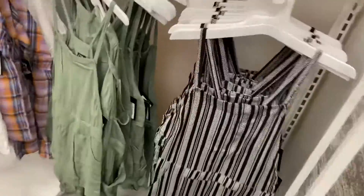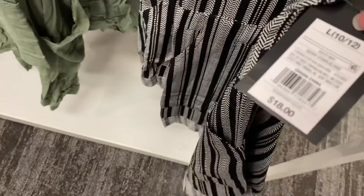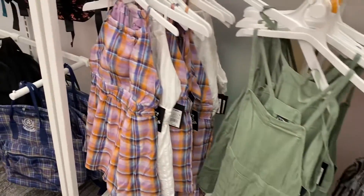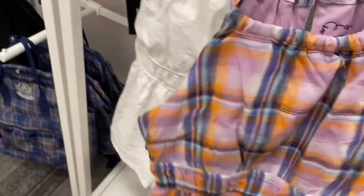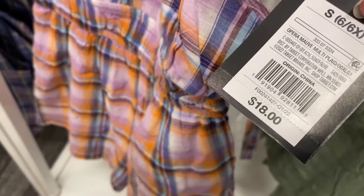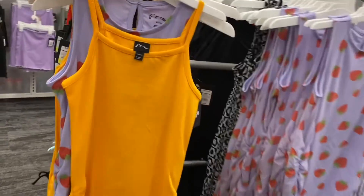Over here they have some really cute stuff. This one is like shortalls and it's Art Class — only eighteen dollars. You can get it in this green canvas style or a slightly different version that kind of looks like a halter top. There's also a romper version in Art Class for eighteen dollars, and you can also get it in white.